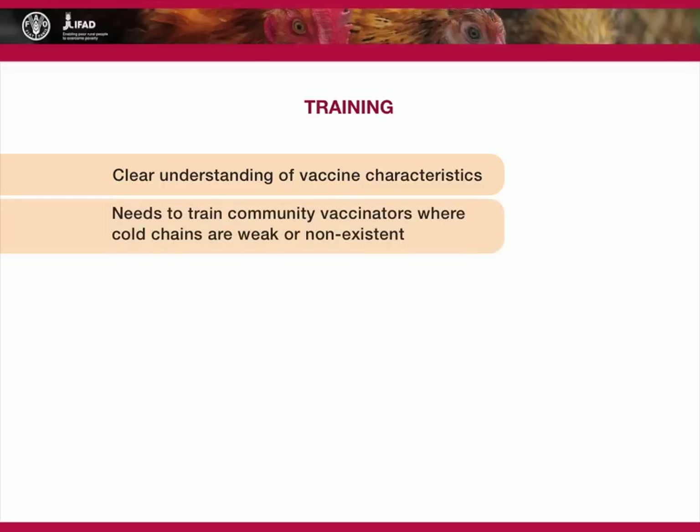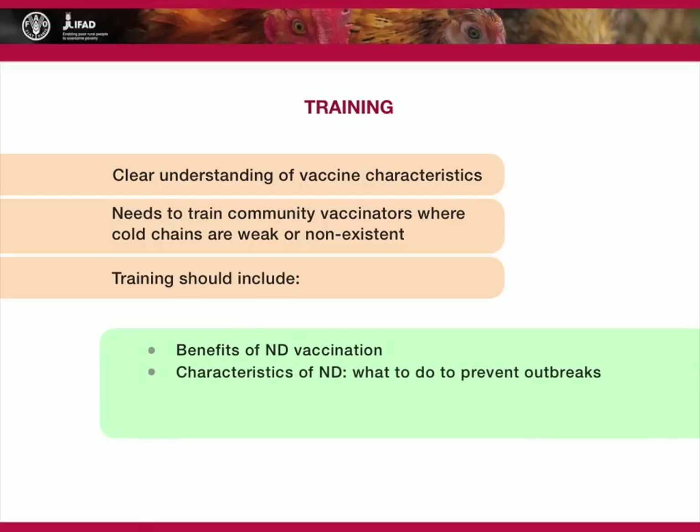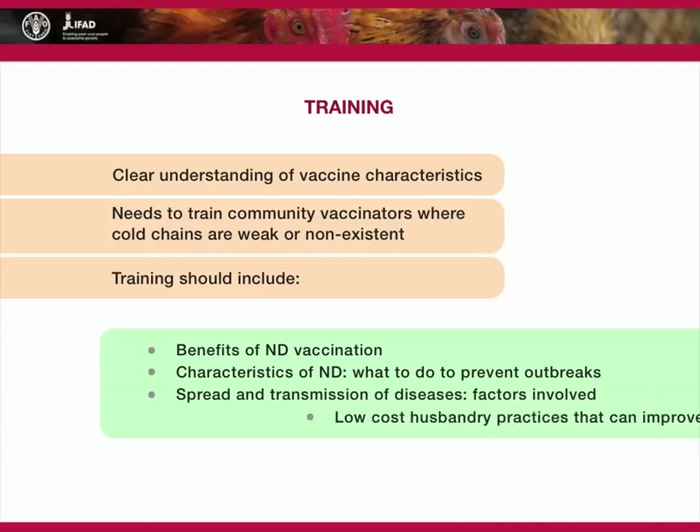In these instances, it is often necessary to train community vaccinators. This should include training on the benefits of Newcastle disease vaccination, the characteristics of Newcastle disease and what to do to prevent outbreaks, the factors involved with the spread and transmission of diseases, and information on low-cost husbandry practices that can improve production.